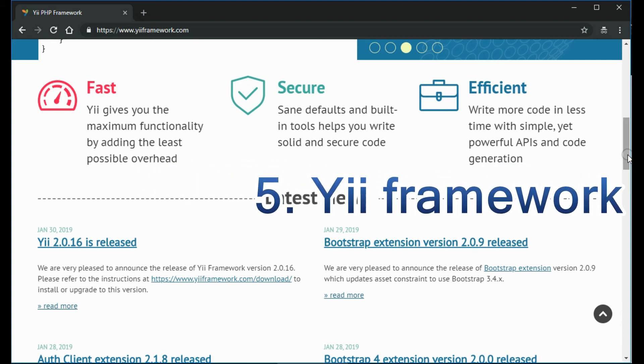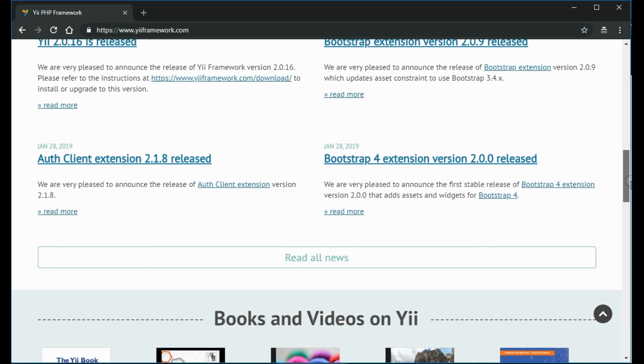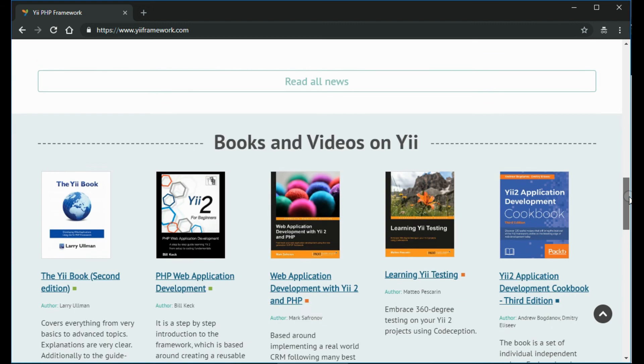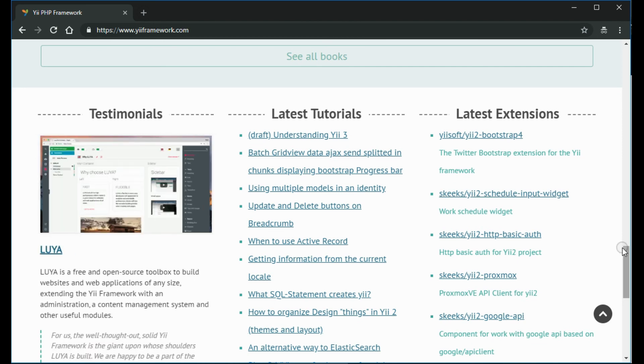YII has a core developer team and experts that contribute to its development. With a massive community using it, you can post issues on YII forums and get help. YII is extremely extensible, and you can customize nearly every piece of the core code. However, if it's your first time using it, be prepared for a steep learning curve.